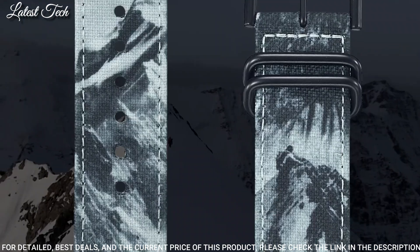Number 4: Casio ProTrek PRW-7000FC-1BJF. It has Japanese solar quartz movement. Polymer stainless steel hard coating case of round shape. Case dimensions are 52.3 mm in diameter and 14.5 mm in thickness. Display type: analog digital. This timepiece has sapphire anti-reflection coating glass, polymer band, band color black. 200 meter water resistance.